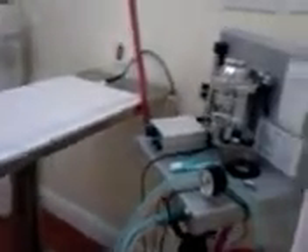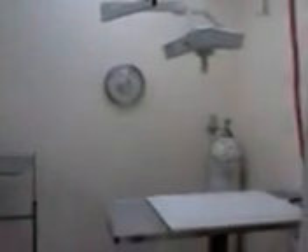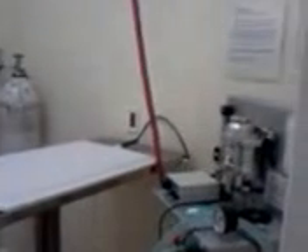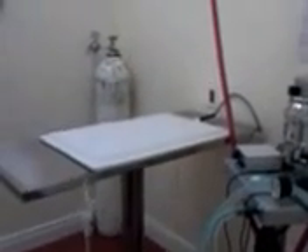This is our surgery room. And what kind of surgery do you do? We do spays and neuters, and sometimes we do exploratories to take out things that kitties have eaten, and even cystotomies. Broken legs — sometimes we fix those as well.